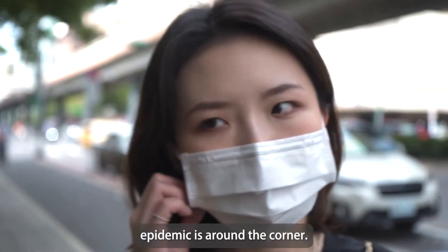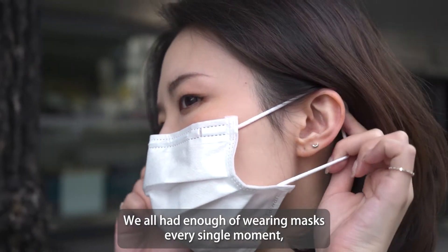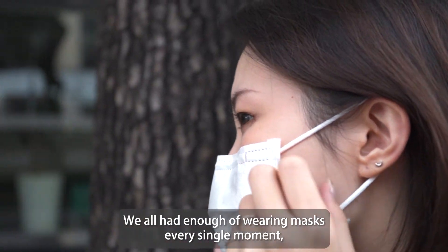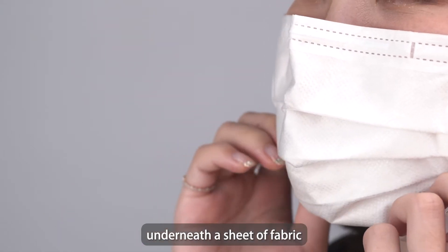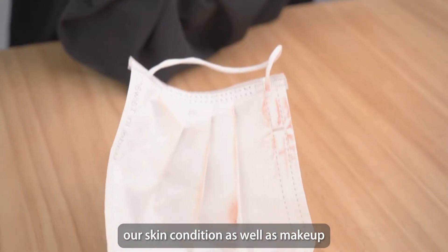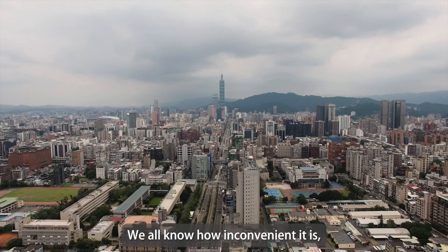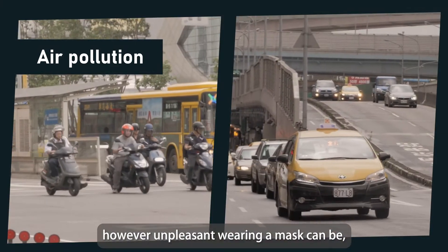The era of the post-epidemic is around the corner. We all had enough of wearing masks every single moment, being forced to hide our precious smile underneath a sheet of fabric, which also messes up our skin condition as well as makeup. We all know how inconvenient and unpleasant wearing a mask can be.